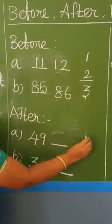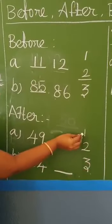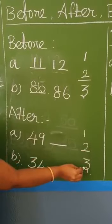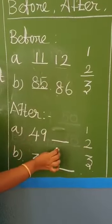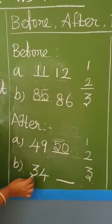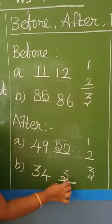After means the next number. What comes after one? Two. What comes after two? Three. The first example: forty-nine. What will be the next number? Fifty. Next, thirty-five.